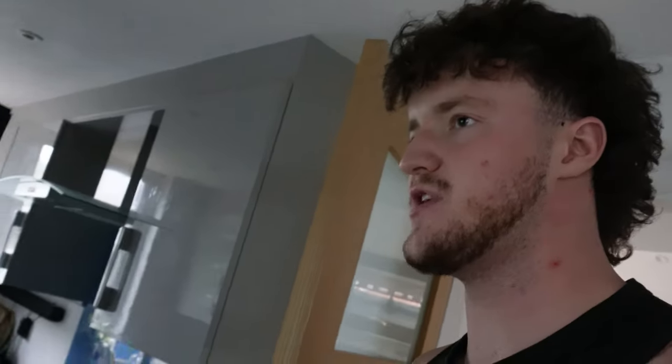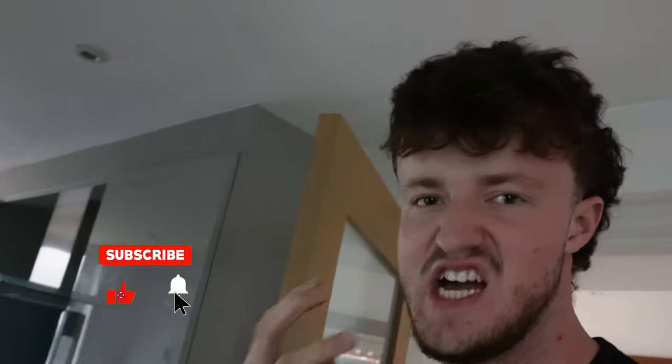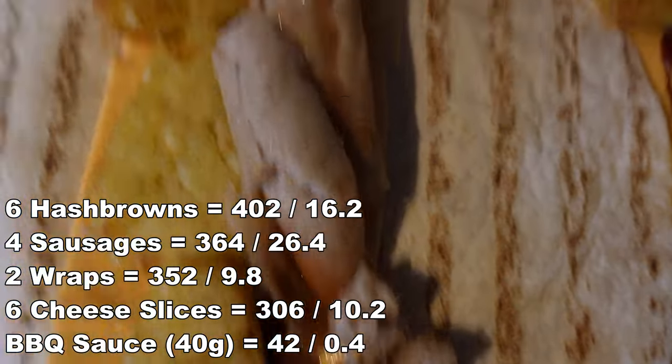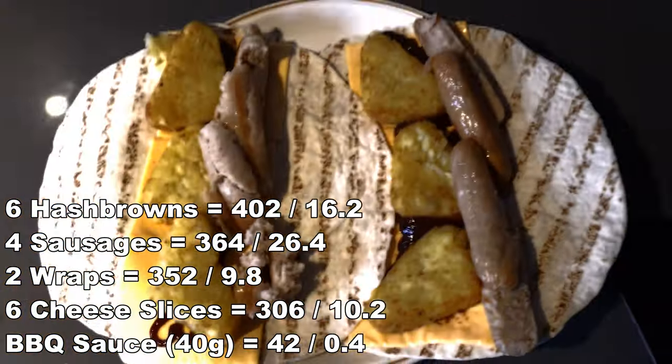Looking in my fridge — there are a few good options but I need something nice and bulky. I'm going to have sausage and hash brown wraps with some cheese slices. The cheese slices are easy calories — pure crap — but I can't really complain given my goals. Here it is: meal number three. The sausages are a bit overdone but it's gonna taste unreal.